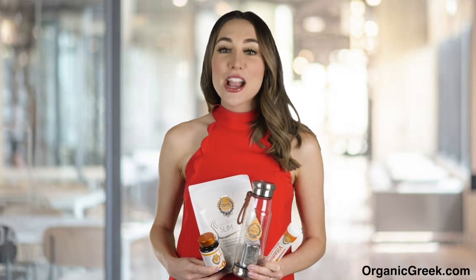You can also use Organic Greek Vitamin Bottles as a fruit and tea infuser. Just add fruits like blueberries, strawberries, lemon, watermelon, or tea, and immediately you will have the healthiest tasting water along with extra antioxidants, vitamins, and minerals that have been infused from fresh fruit or tea.